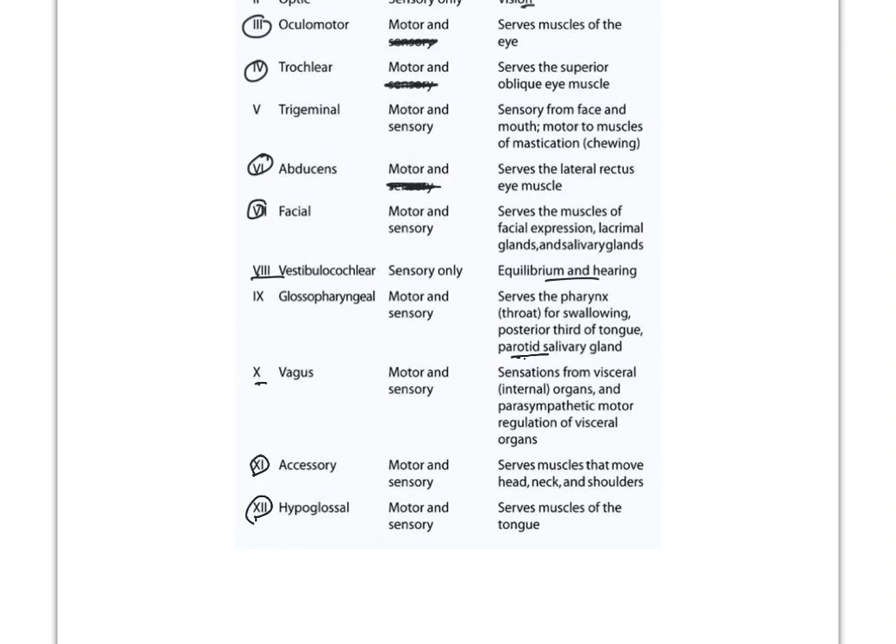That summarizes the cranial nerves. We're going to briefly touch on them again when we look at the neurological exam. Checking cranial nerves is one part of the neuro exam — it takes about 45 seconds to a minute to run through all of them. That wraps it up for the brain — all the relevant information we need before moving further into the neurology sections when we start looking at different neurological disorders.